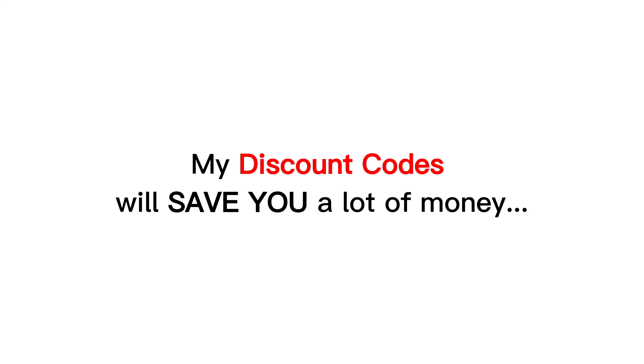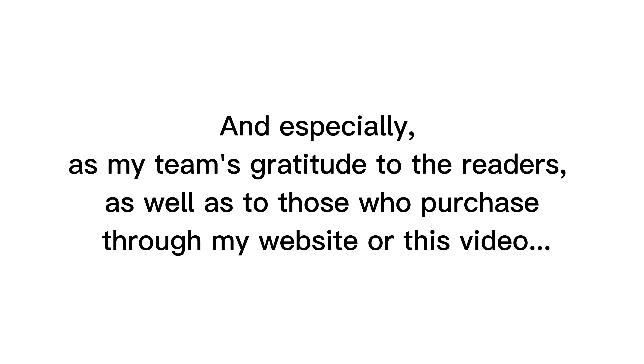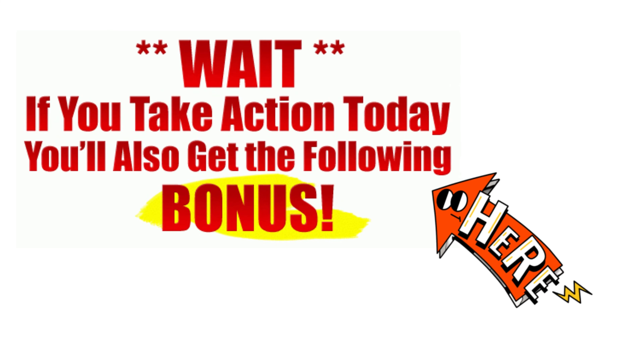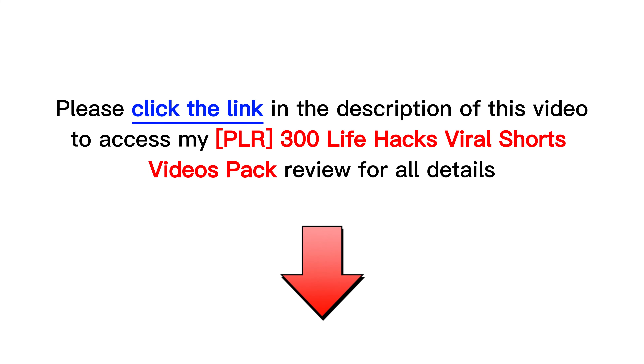My discount codes will save you a lot of money, and especially, as my team's gratitude to the readers, as well as to those who purchase through my website or through this video, I have a lot of attractive and valuable bonuses for you. Check them out at the end of the product review on my website hootereview.com by following the link in the description.